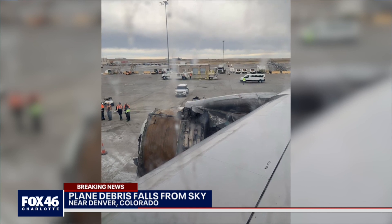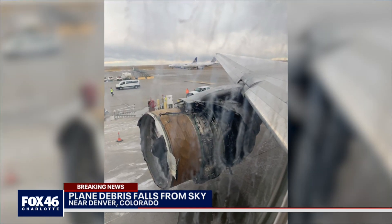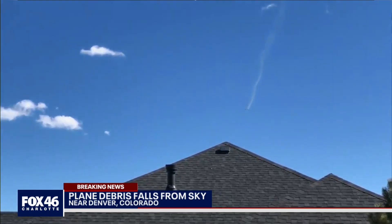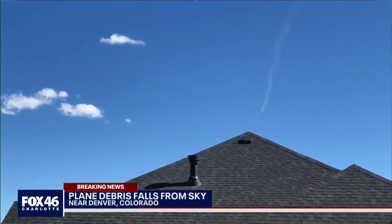After the engine experienced that failure, passengers inside the cabin likely heard a very large bang. Flight attendants would have immediately prepared for an emergency landing by demonstrating the brace position and reminding passengers of the location of emergency exits in case of an evacuation on the ground.